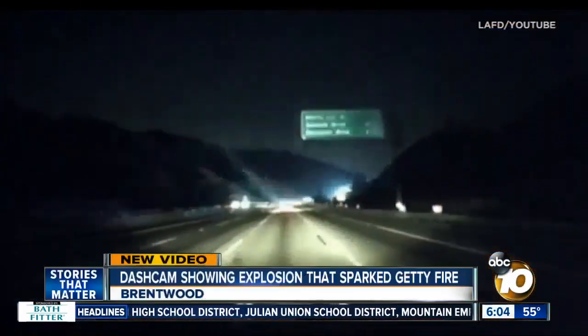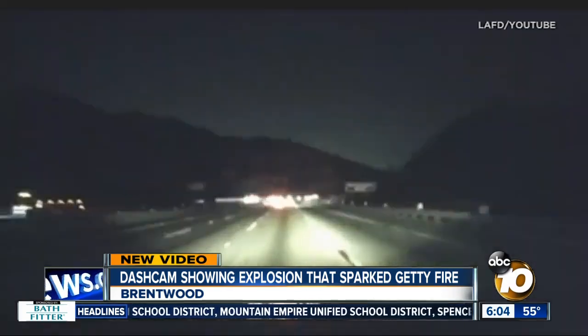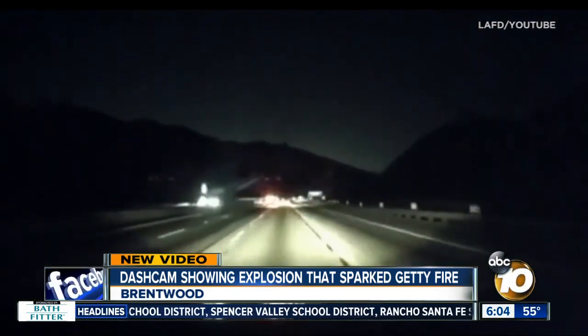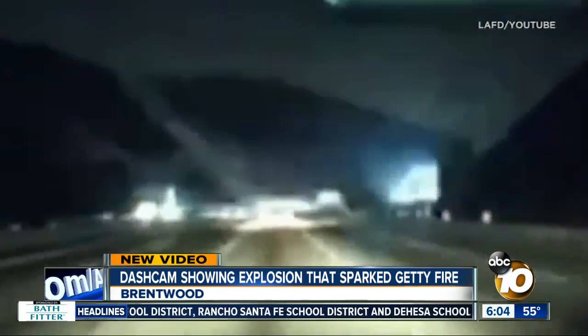We have some new video that shows the moment the Getty Fire in Los Angeles started. Take a look at this dash cam video — you're going to see a flash of light right there, just off the 405 in Brentwood. Investigators say that is the explosion that started everything early Monday morning.